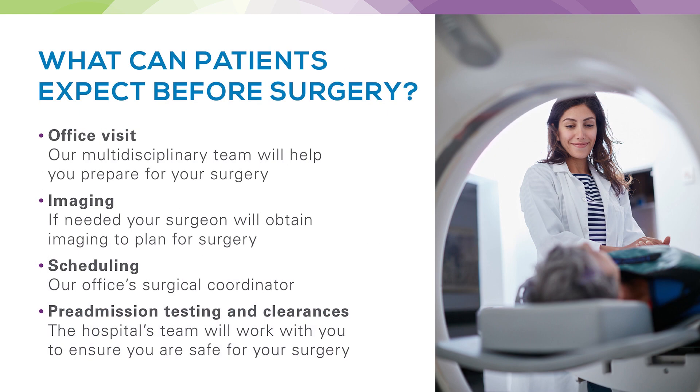What can you expect before surgery? First, you'll have a visit in the office where we'll discuss the multidisciplinary team approach based on your needs. If your physical exam warrants additional workup with imaging, this will be ordered at the time of your initial visit. The office will then arrange a time to schedule your surgery using our surgical coordinator, and our pre-admission testing department and your other physicians will help make sure you're safe to undergo your operation.